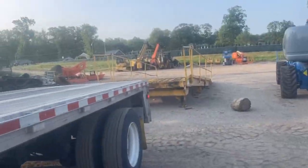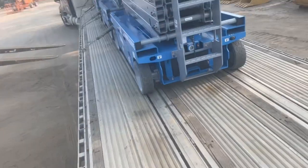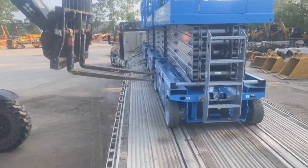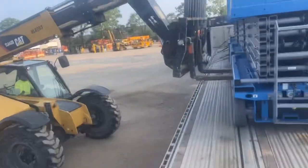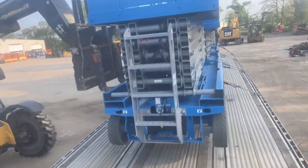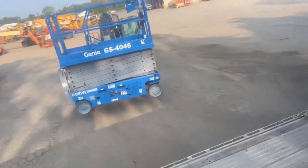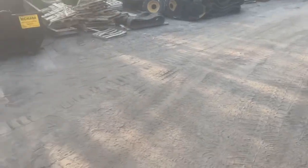Just got to my first stop of the day. Time to bump that dock and get this unchained. Just like that — unloaded! Now time to put my chains and binders away and we'll be on our way to the next one. Let's go get it.